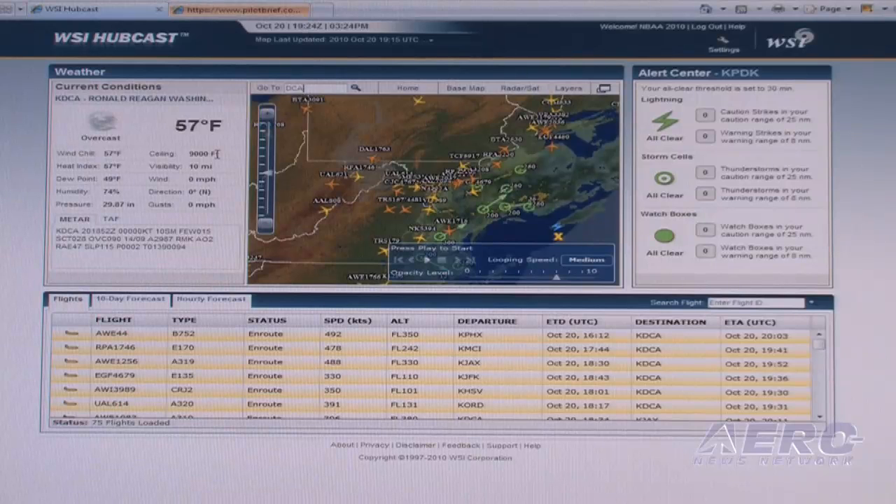We're also announcing this year WSI Hubcast. This product is really geared towards the airport operator. What it's really trying to do is answer all the questions you might have about airport operations — both the weather impacts and the arriving and departing flights. Hubcast provides a complete view of the airport and what's going on there.